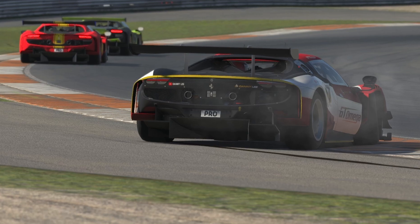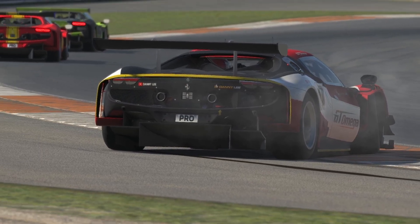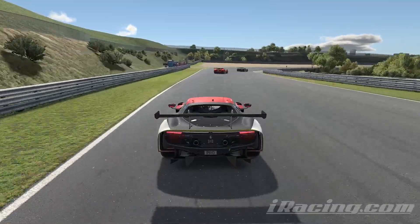That's me losing the car — back end's coming round, I'm done for, right? Nope. If you know what to do and you do it quickly enough, you can save the seemingly unsaveable.